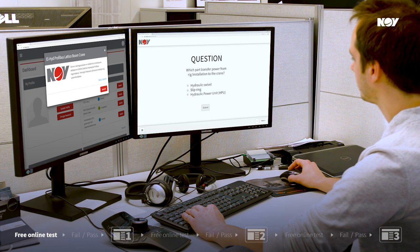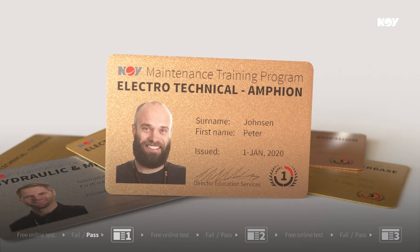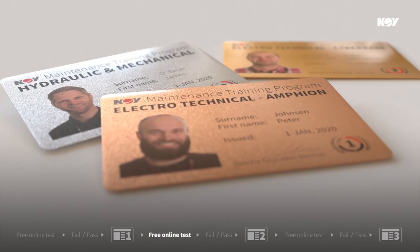To begin, take the free online test. If you pass the test, you obtain the maintenance level 1 certificate accredited by NOV. Upon successful completion of level 1, you can advance to the next level of the program.